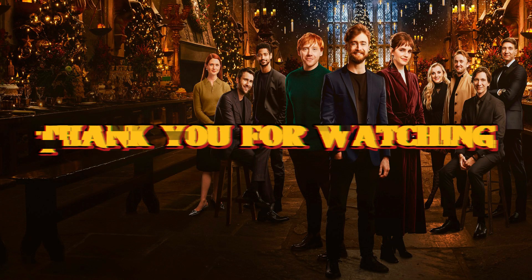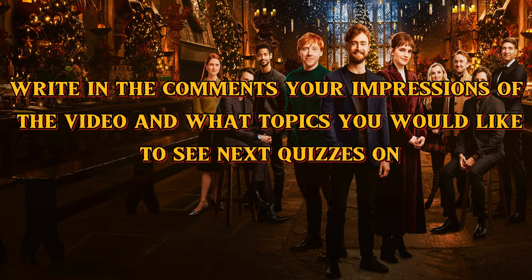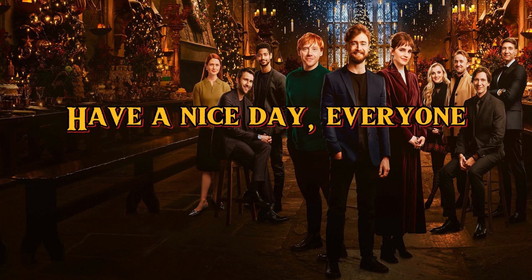Thank you for watching. Write in the comments your impressions of the video and what topics you would like to see next quizzes on. Have a nice day, everyone.